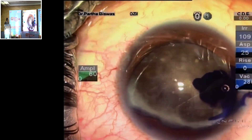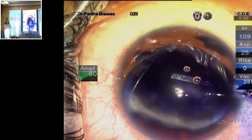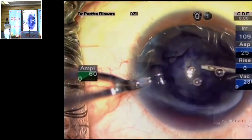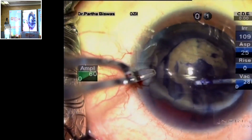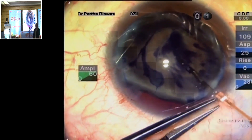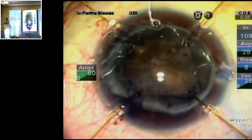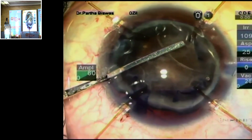We need to put the trypan blue on the capsule, so let's smear the trypan blue onto the capsule. The rhexis is created and then the bag needs to be supported with capsular hooks — we put in four of these. Let's now put in the CTR to stabilize this bag which is partially dislocated.